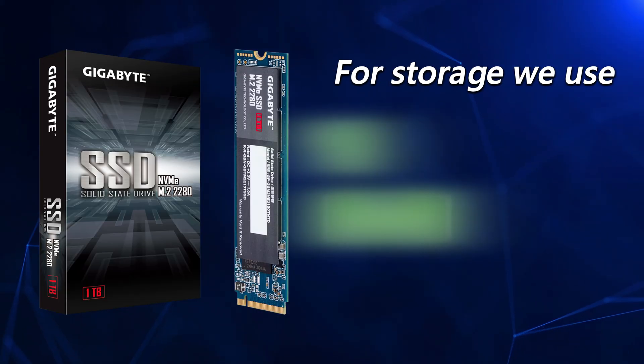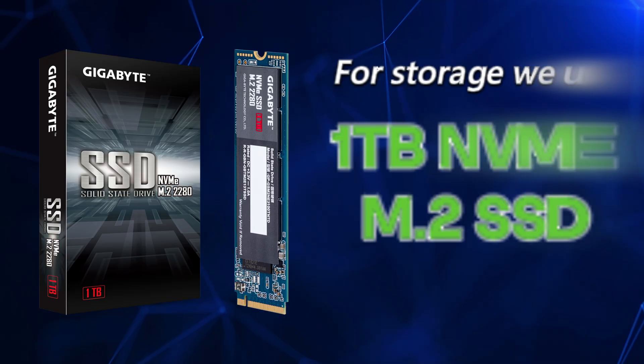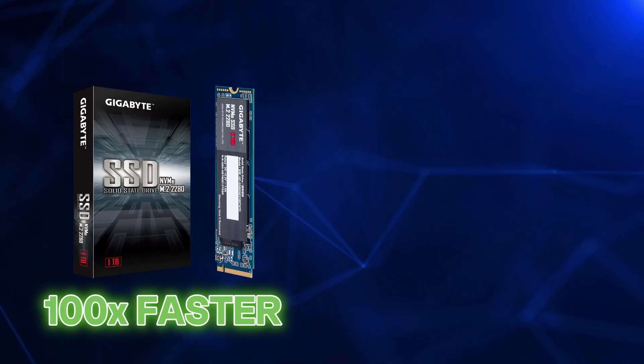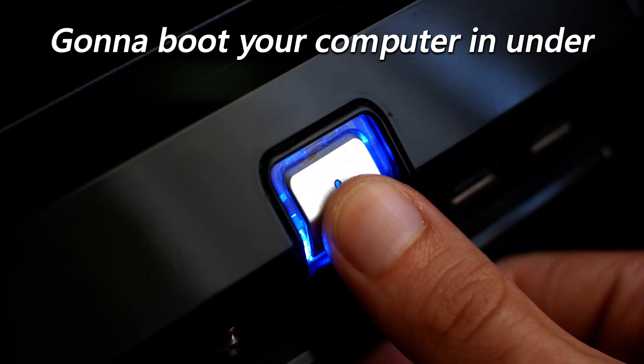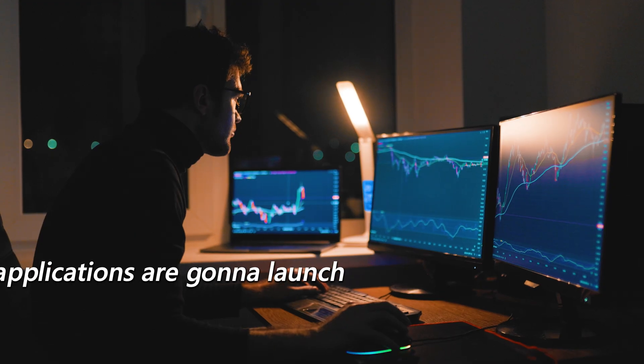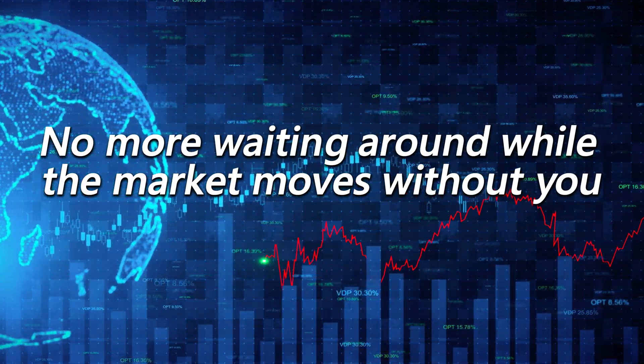For storage, we use a one terabyte NVMe SSD. These drives are 100 times faster than the old drives. That means you're going to boot your computer in under 20 seconds, and your trading applications are going to launch instantaneously. No more waiting around while the market moves without you.